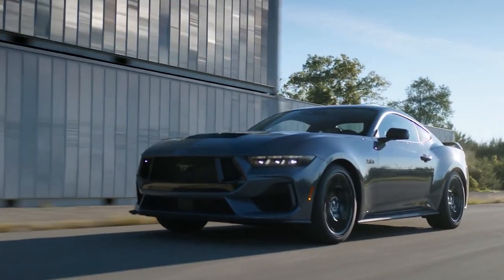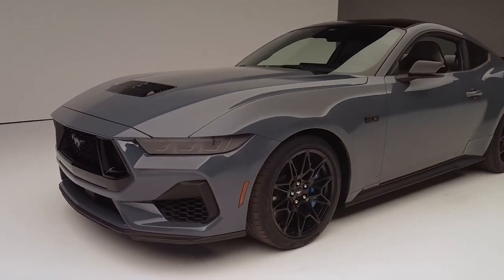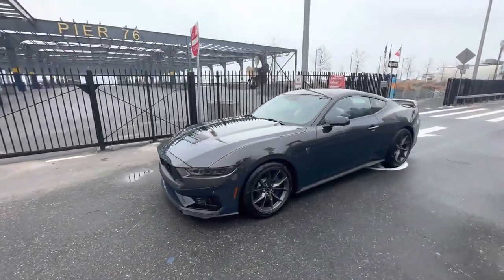It's the perfect color for those who want to show off the sleek lines of the 7th gen Mustang without drawing too much attention. If you're into the grays or metallic colors, Dark Matter Gray may be the perfect choice for you.